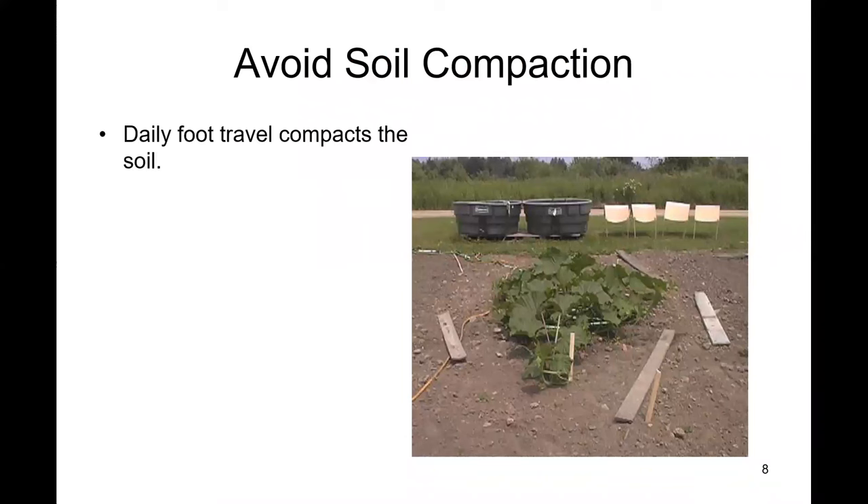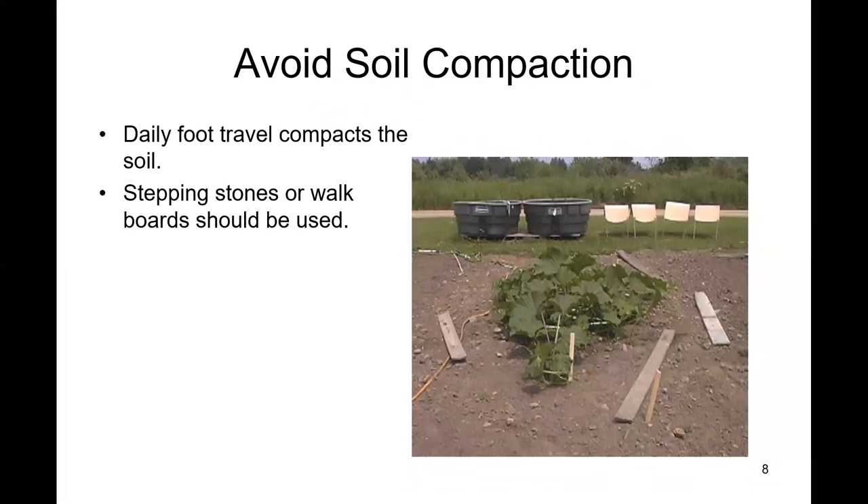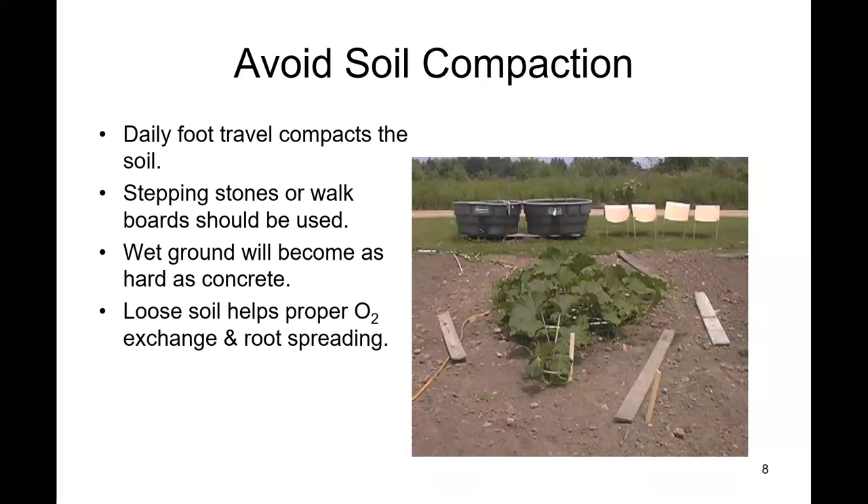As you work your area with your site selected, you'll see a lot of giant pumpkin growers have boards out in their pumpkin patches — walking boards to avoid soil compaction. It helps later with the plant putting out all its roots. You don't have to have them, but I do recommend something so you're not constantly walking in the same area and making the ground as hard as concrete.